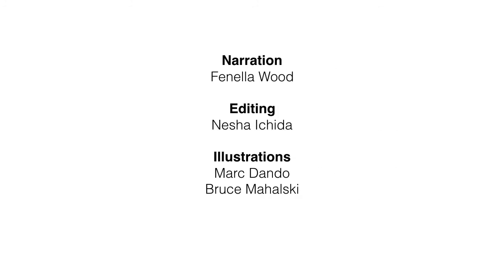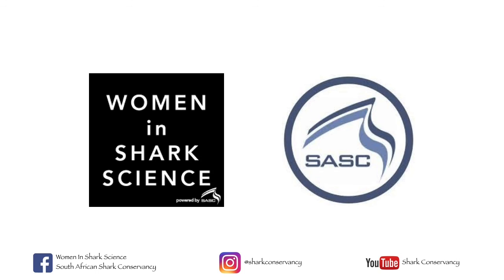That's all for today. Thanks for tuning in to the second episode of Life at the Shark Lab. Special thanks to the Women in Shark Science Programme and SASC. Make sure you subscribe to their YouTube, Facebook and Instagram pages.